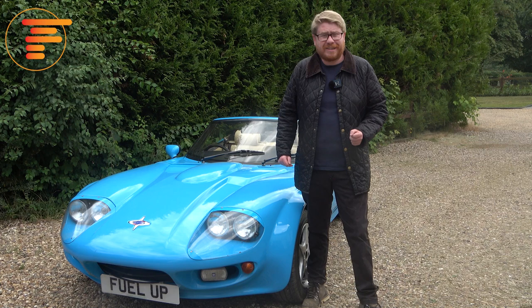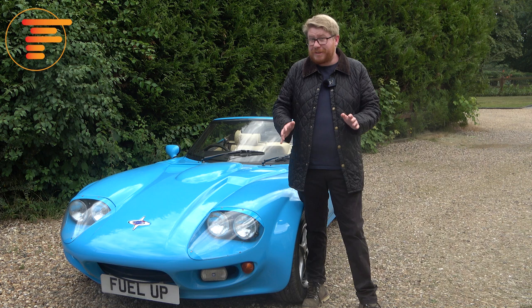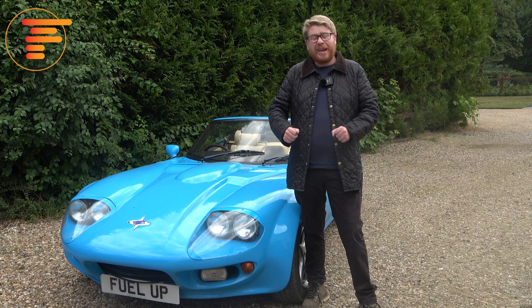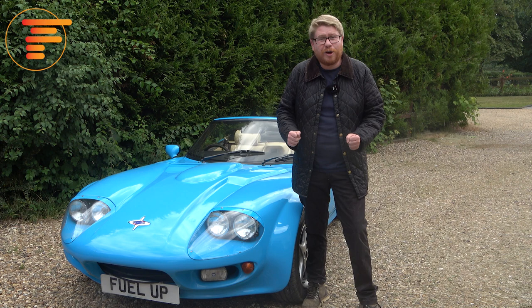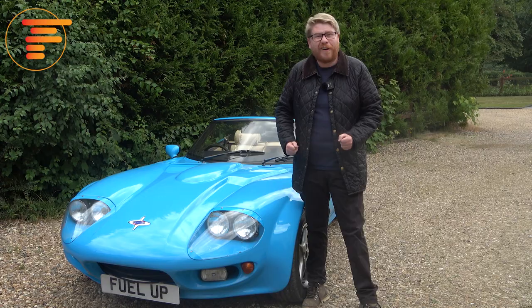Welcome back to Fuel Up Classic. If you haven't subscribed already, please do because it makes all the difference, and there are going to be regular classic car videos coming your way very soon. Today's video is something really rather special: an ultra rare, hand-built V8 British sports car. This introductory video will tell you everything you need to know about the Marcos Mantara, which is going to feature regularly on the channel. We're going to get it out on the road and see how this V8 British sports car drives.